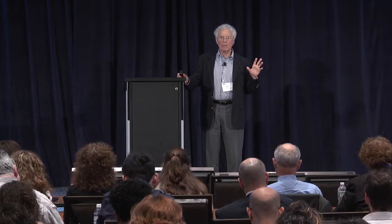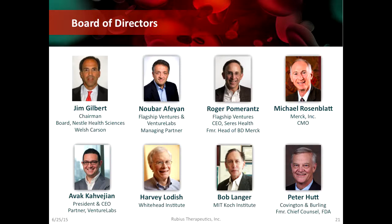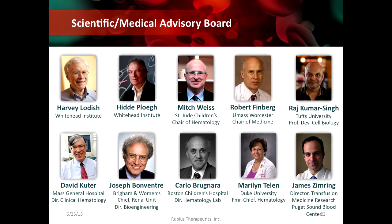They've already put Series A funding into the company. You can see the names: Noubar is on the board, Avak is on the board, I'm on the board. Some of you will notice Bob Langer, and Peter Hutt from the FDA. This is a serious company that has already received Series A funding. We've also put together a scientific advisory board, to give you an idea of the areas we will be working in. This whole project of surface- or inside-modified red cells is moving along at multiple levels — both in my lab, our collaborators' labs, and also in the company.